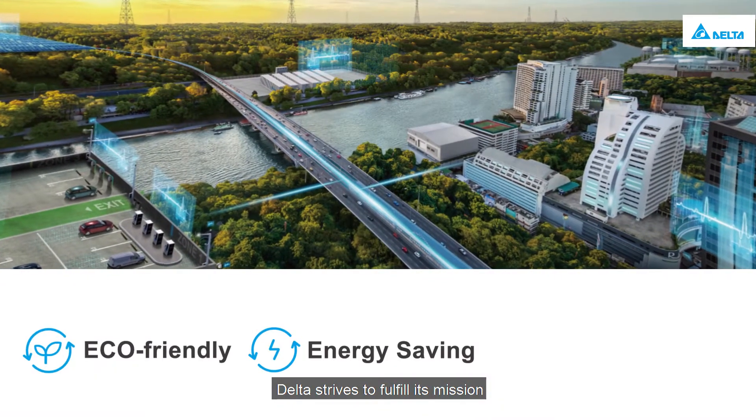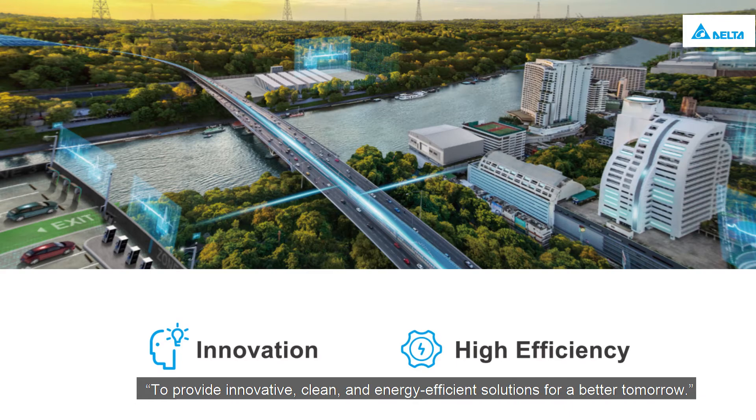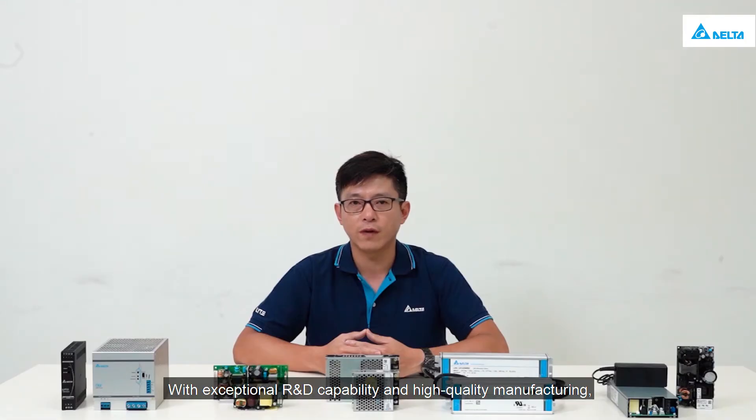As climate change intensifies, Delta strives to fulfill its mission to provide innovative, clean, and energy-efficient solutions for a better tomorrow. With exceptional R&D capability and high-quality manufacturing, Delta provides outstanding power supplies for industrial and medical applications.